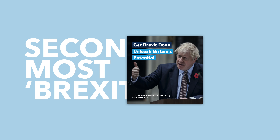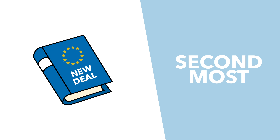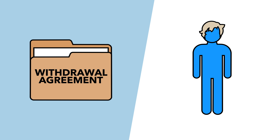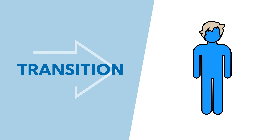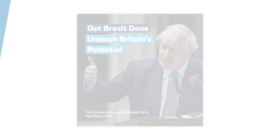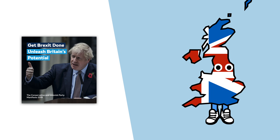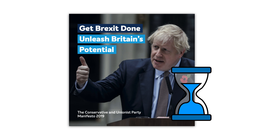Which leads nicely onto the second most Brexity Brexit policy, which comes from the Conservatives, who want to leave before January 31st under Johnson's withdrawal agreement. According to Johnson, the UK will technically have left the EU by January, and he doesn't plan on extending the transition period beyond December 2020. That means the UK will have properly left the EU's orbit with some sort of Canada-style free trade deal by December at the latest — although many argue that this timetable just isn't feasible.